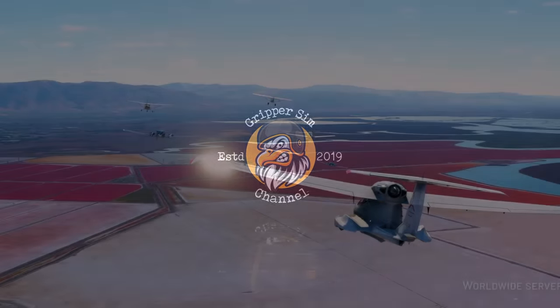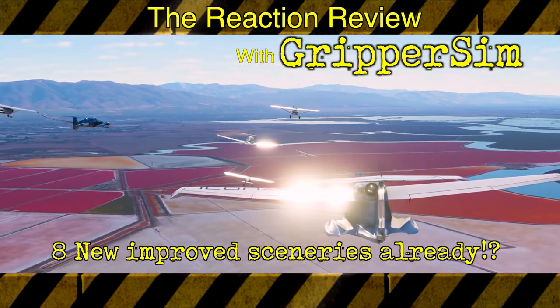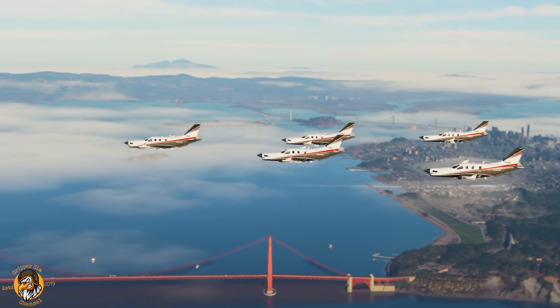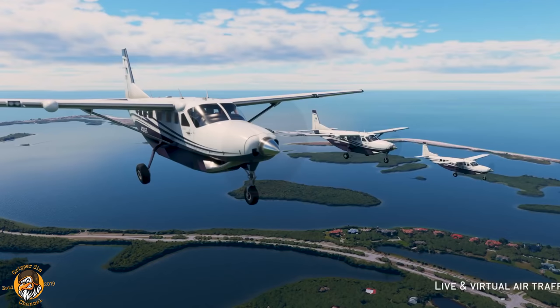Greetings fellow Simmer and welcome to the Reaction Review with me GripperSim. I suspected this for a long time - third party developers have been very busy little bees, busily working in the background, developing products for us to purchase in Flight Simulator 2020 on its release for August 18th.